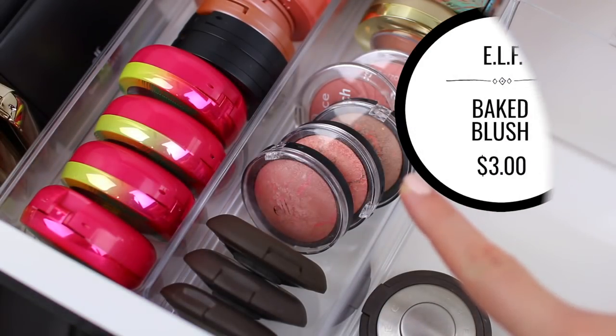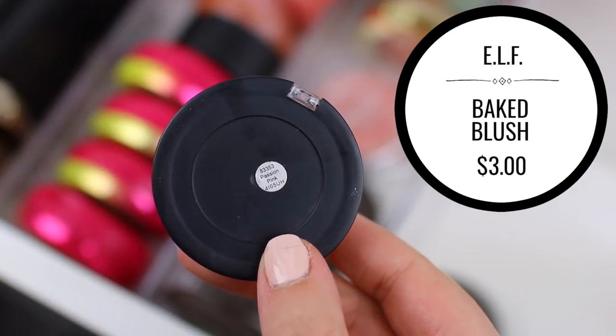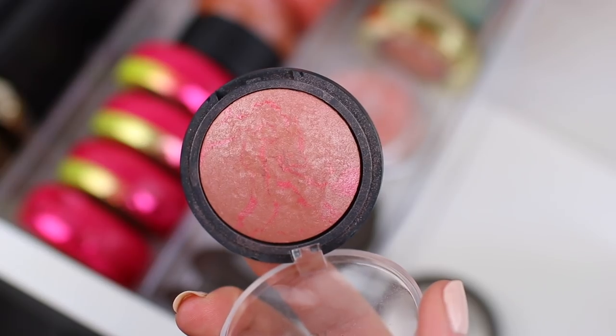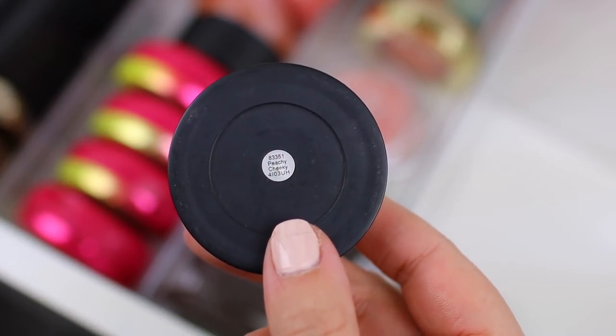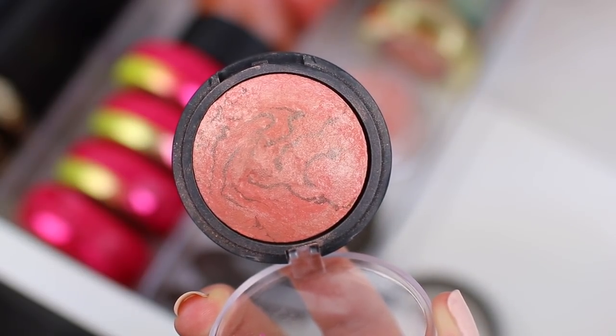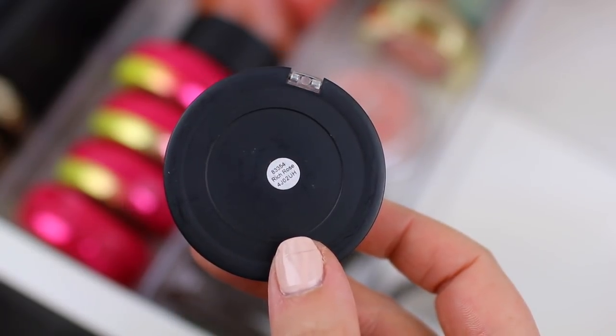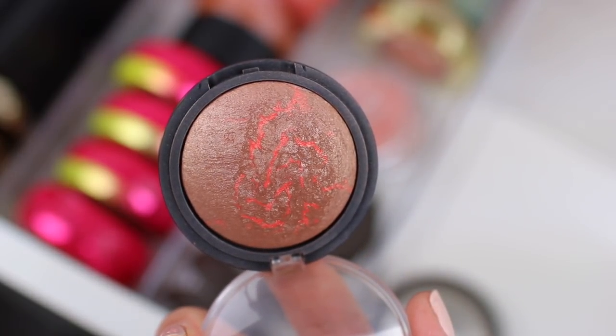Moving on, I have a couple of the e.l.f. baked blushes. I think I'm definitely going to hang on to all three colors. I really enjoy this blush formula — it's one of my favorites. They are baked blushes, but I feel like they go on even better than the e.l.f. baked highlighters. They're very subtle, very glowy, and I just can't get enough of them. So I am going to hang on to the three of them.